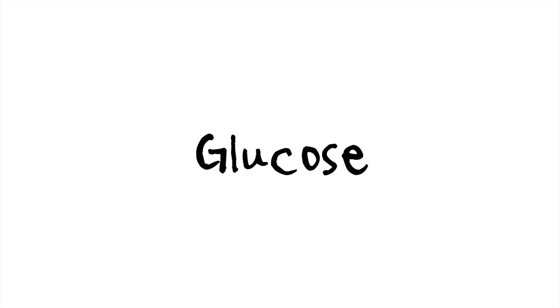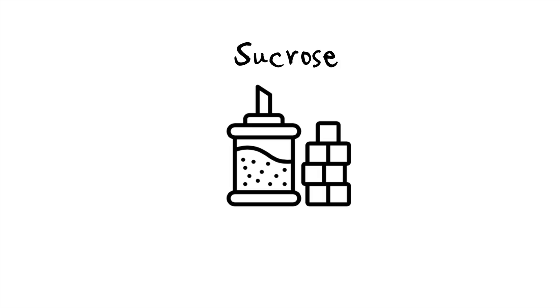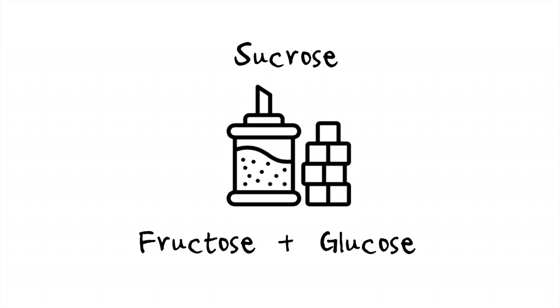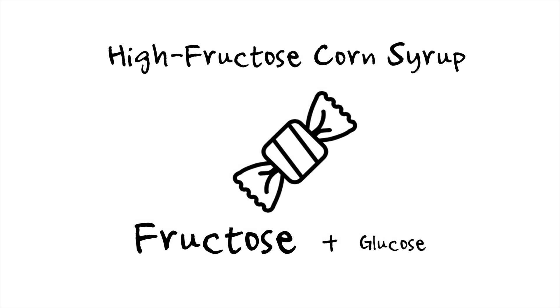Glucose is the most abundant sugar building block and it is the primary source of energy for most animals. Fructose is a bit more rare and is found in fruits, honey, and in smaller quantities in vegetables. Sucrose, common table sugar, is actually a disaccharide and consists of one molecule of fructose and one molecule of glucose — so it's 50-50 glucose and fructose. High fructose corn syrup is actually modified to have a higher ratio of fructose to glucose, which is not good for many reasons I will discuss in this video.